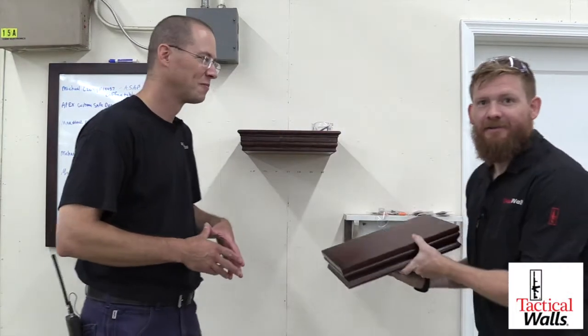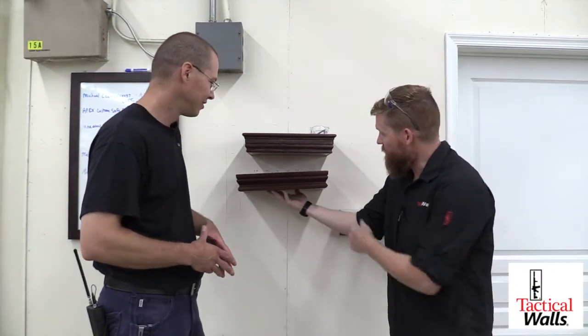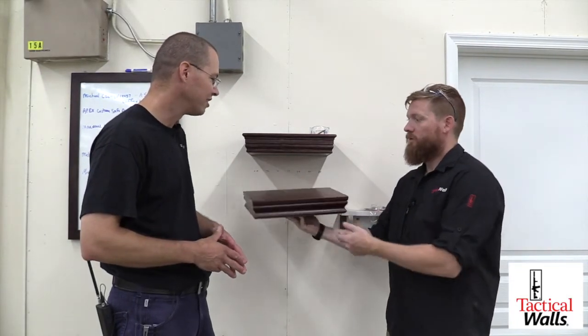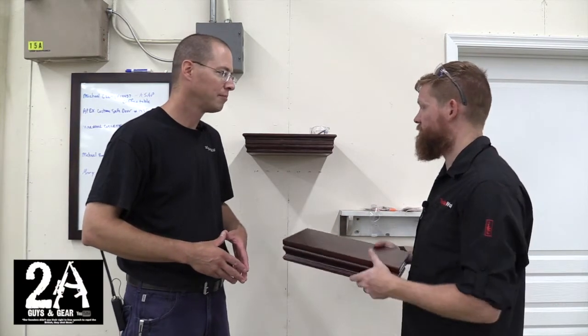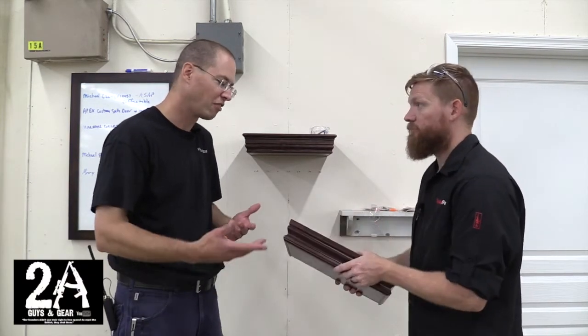Similar thing here, just a different trim altogether. That's perfect. The custom shop can do different colors, different finishes, different trims — just like a regular custom woodshop.